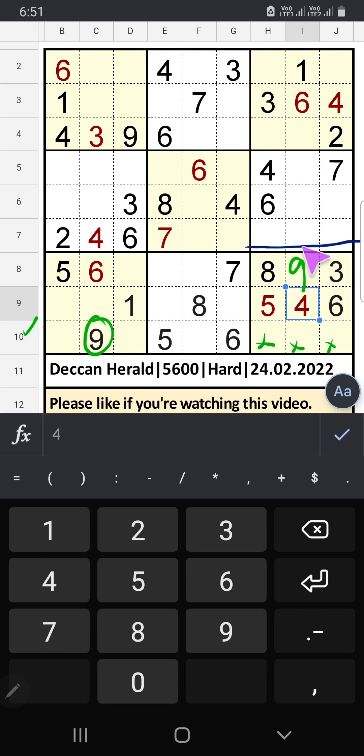In the 9th grid, 3 numbers are remaining: 1, 2, 7. Column J we have 2 and 7, so 2 and 7 can't come in this cell — it will come in one of the cells. We will confirm later. Then only one number is remaining: 1 — 1 is confirmed here.